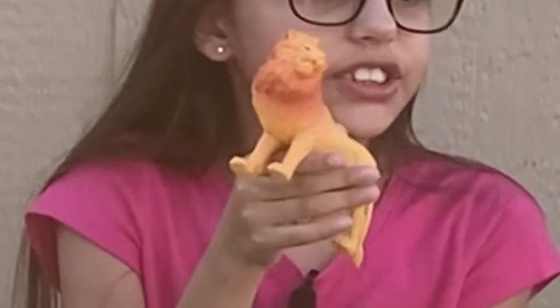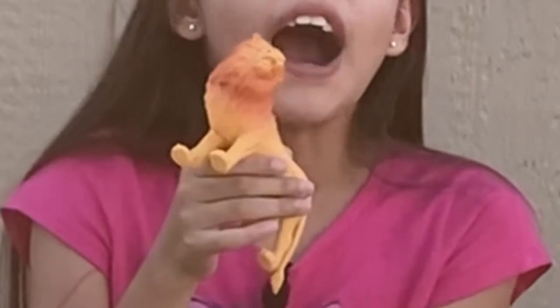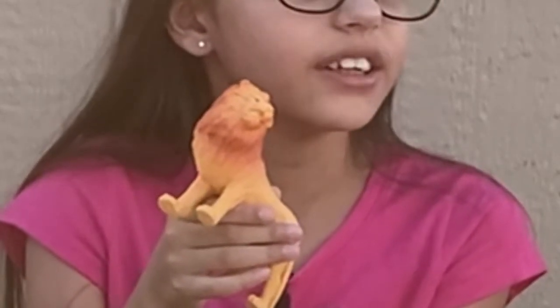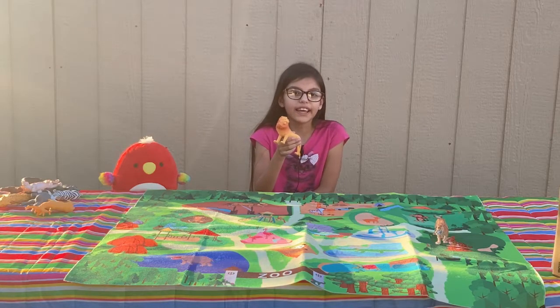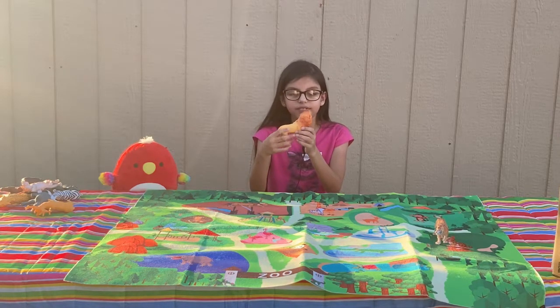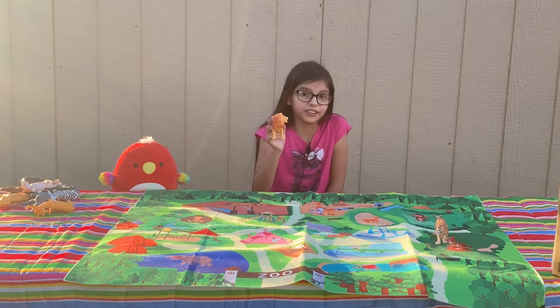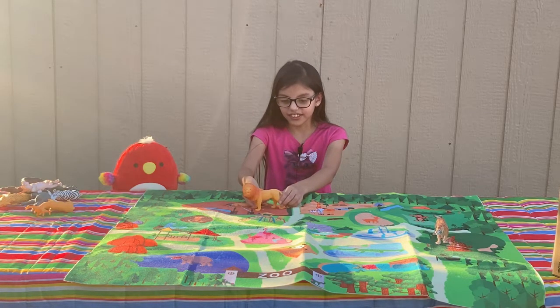An adult male lion's roar can be heard from about five miles away, which is equal to about eight kilometers. Their roar is apparently really loud. Let's put him in the lion's area.